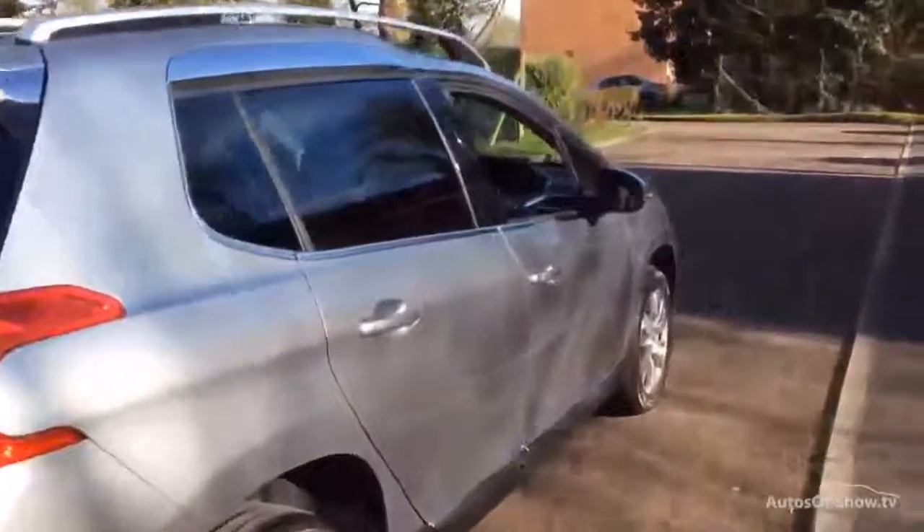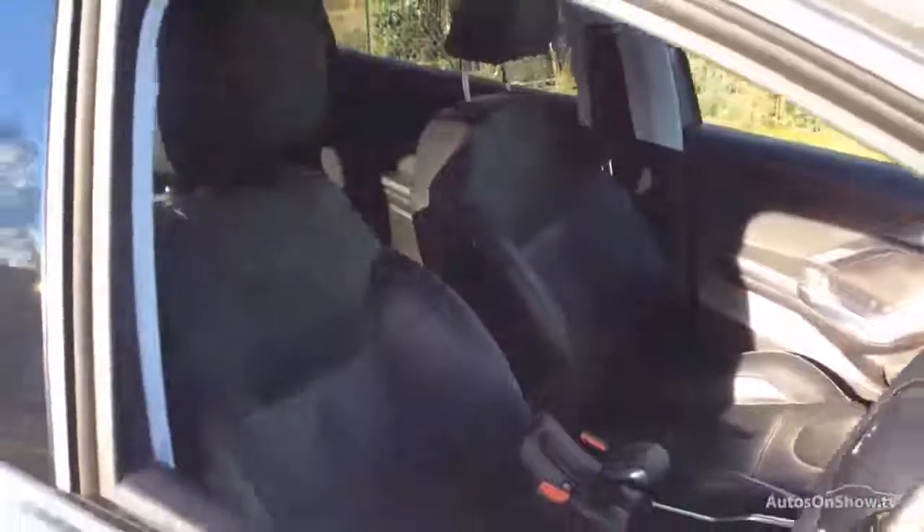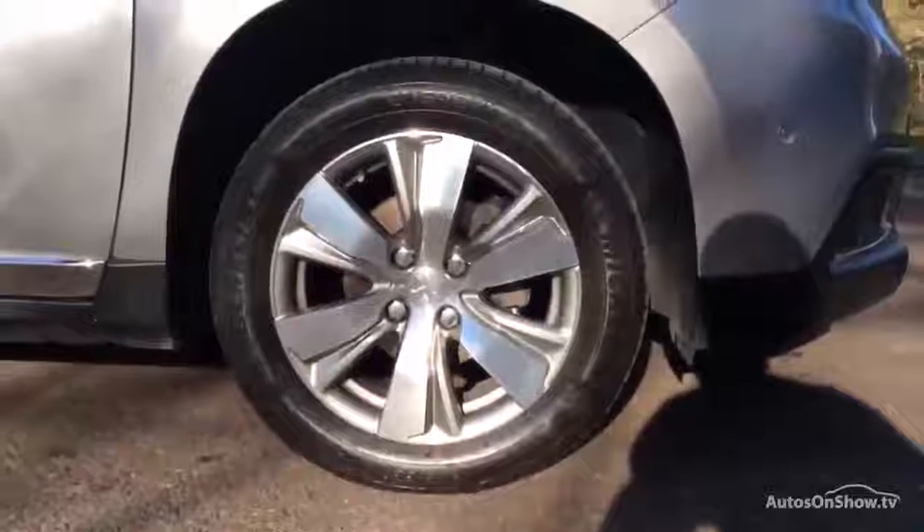Feel confident buying your next used vehicle from Charters, knowing all of them have been thoroughly checked over for a genuine history. All of our vehicles come with MOT, if applicable, a fully comprehensive mechanical check, and warranty for peace of mind.